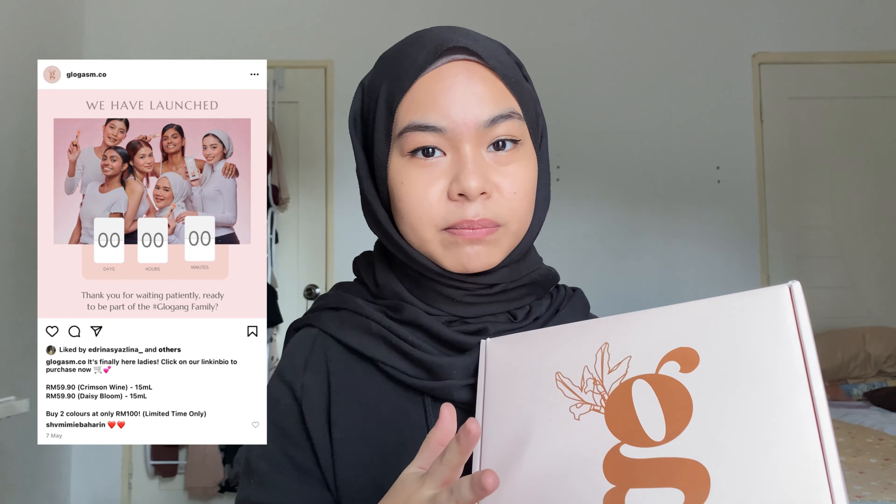I'll be reviewing Glowgasm. If you guys don't know, Glowgasm is a new indie brand — a small business beauty makeup brand here in Malaysia. Glowgasm is very new to the makeup industry, just launched this year. Their first launch is their cream blush.